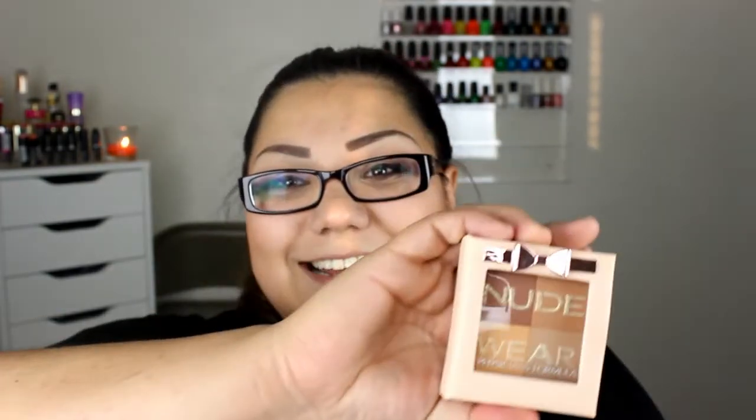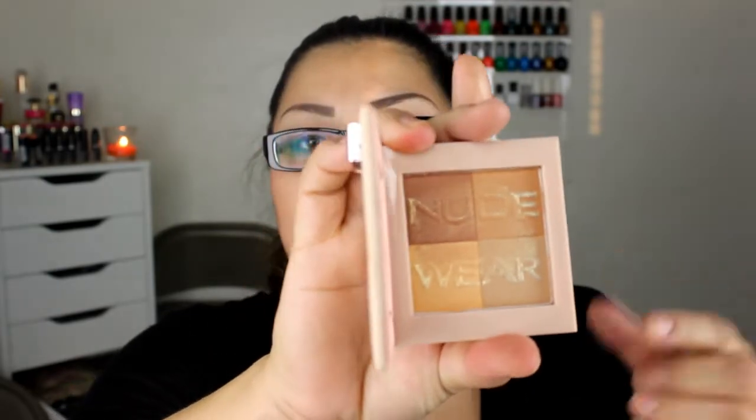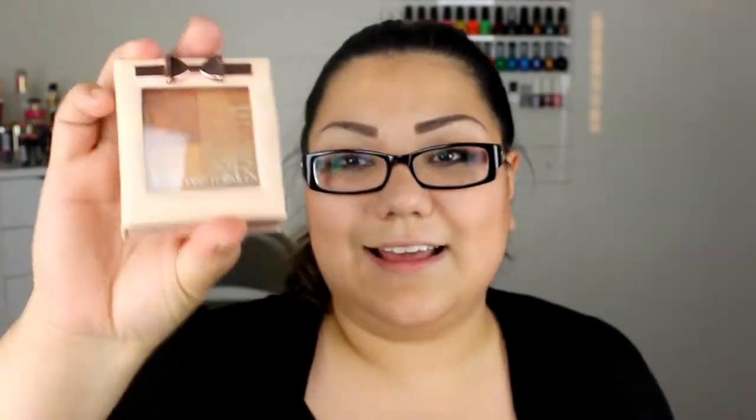I got two more things from the drugstore before I go to Sephora products. I thought this was so cute — it's the Physician's Formula Nudewear Glowing Nude Bronzer. I'm going to open it for you guys. I'm not even going to lie — I didn't get it because I needed a bronzer; I got it because of the packaging. Check out that packaging, it's so cute. Look how pretty that is — it's like all these little multi-color swirls. I love the packaging even more than the product.